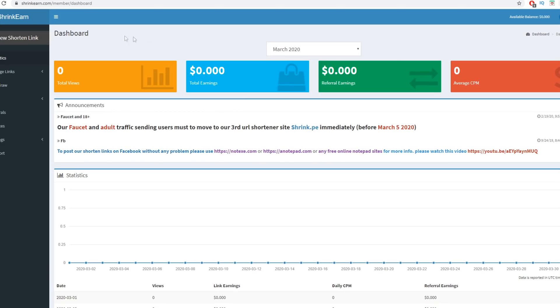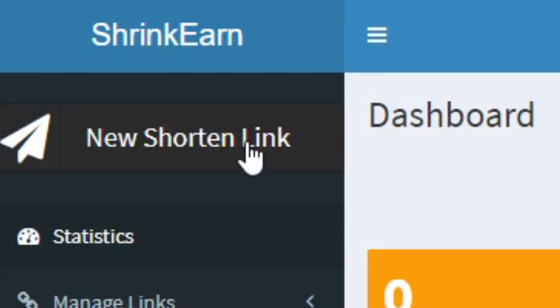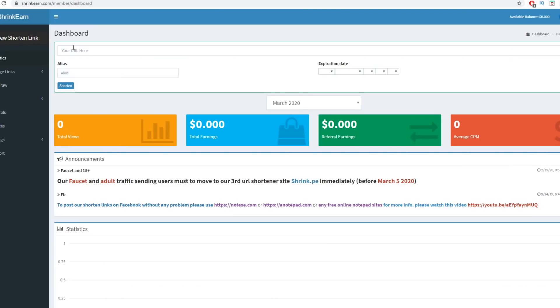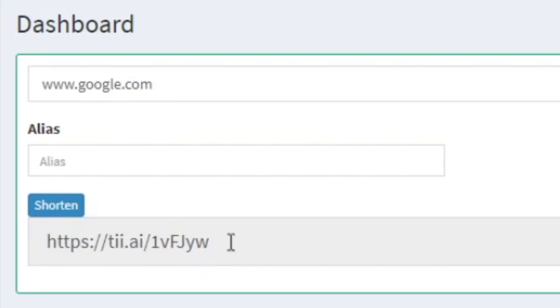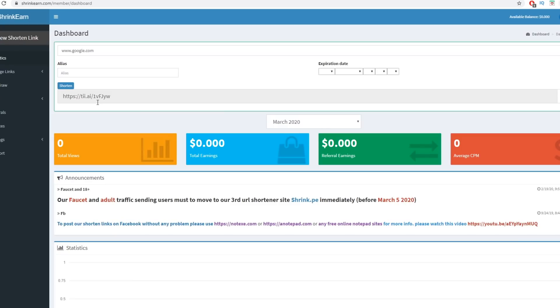As an example, I'll click on 'New Shortened Link' to shorten a URL. If you type in www.google.com, you can shorten that URL by clicking the 'Shorten' button, and this is the shortened URL. Whenever someone clicks on that link, I'm going to get paid. They'll be sent to the landing page for those ads, skip the ads, and then be redirected to Google as the destination URL.